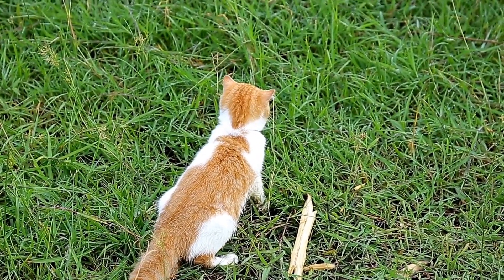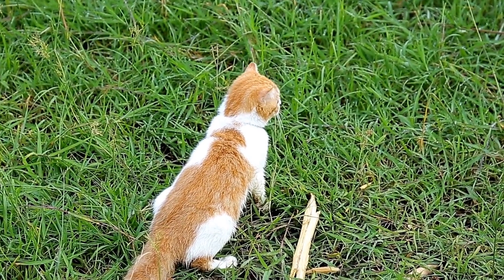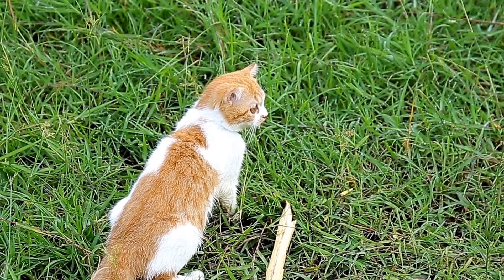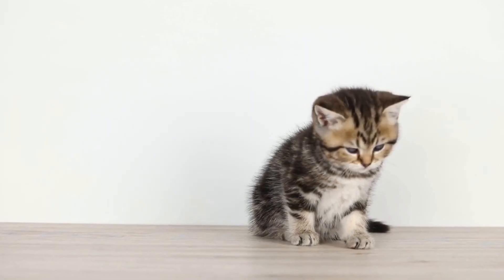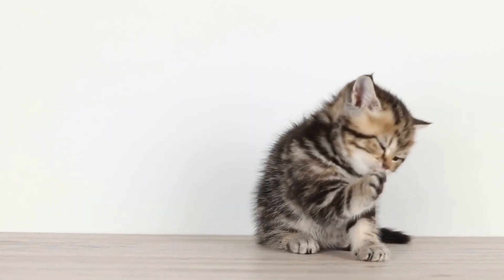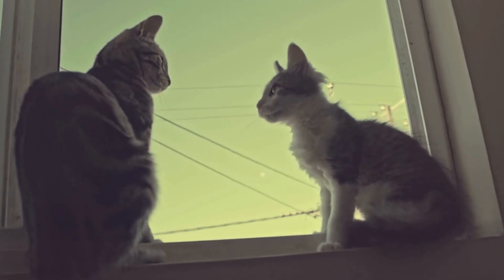So why don't cats have a dominant paw like humans? The answer may lie in the different functions and anatomical structure of their paws. Compared to human hands, cats primarily use their paws for balance, climbing, hunting, and grooming.